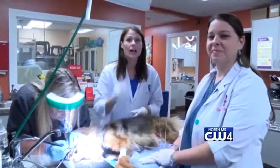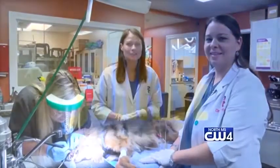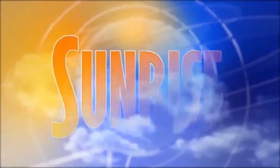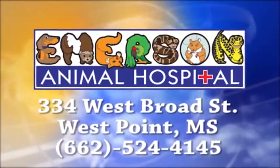If you have any questions, call us. I hope you have a great week, and thank you. WCBI Animal Health with Dr. Emerson was brought to you by Emerson Animal Hospital in West Point.